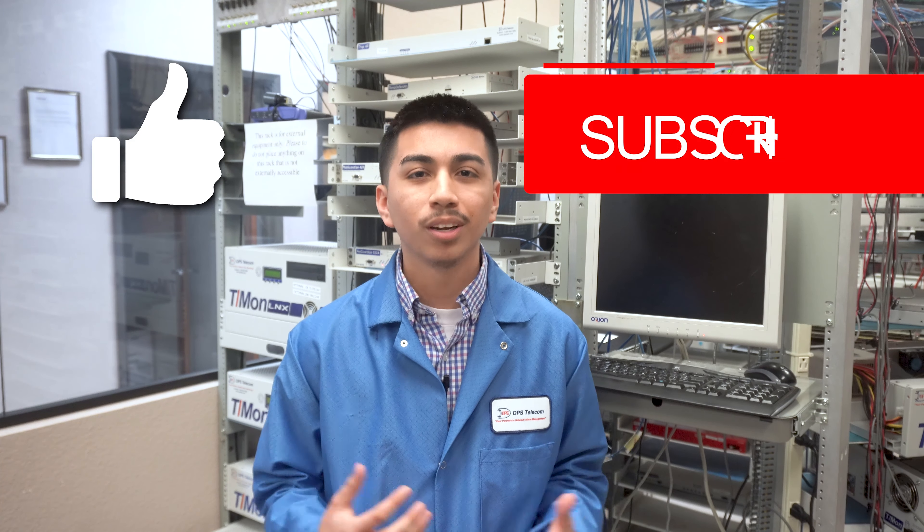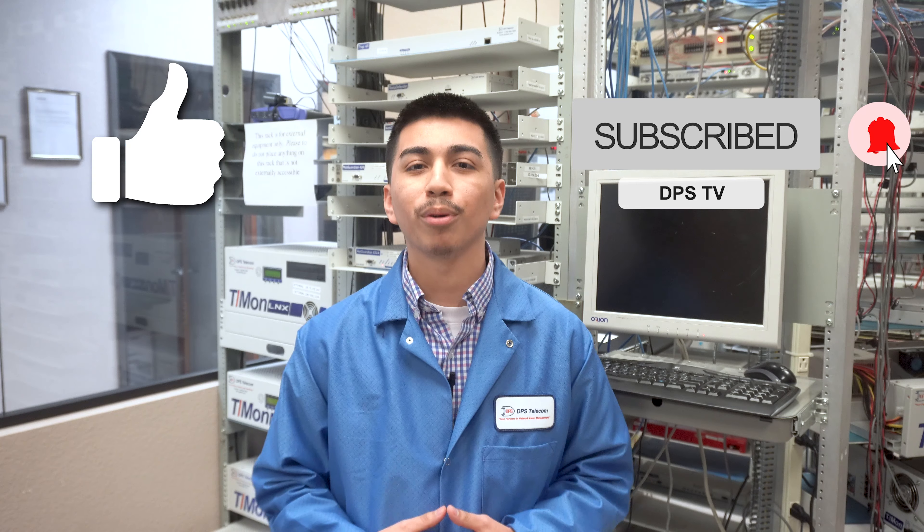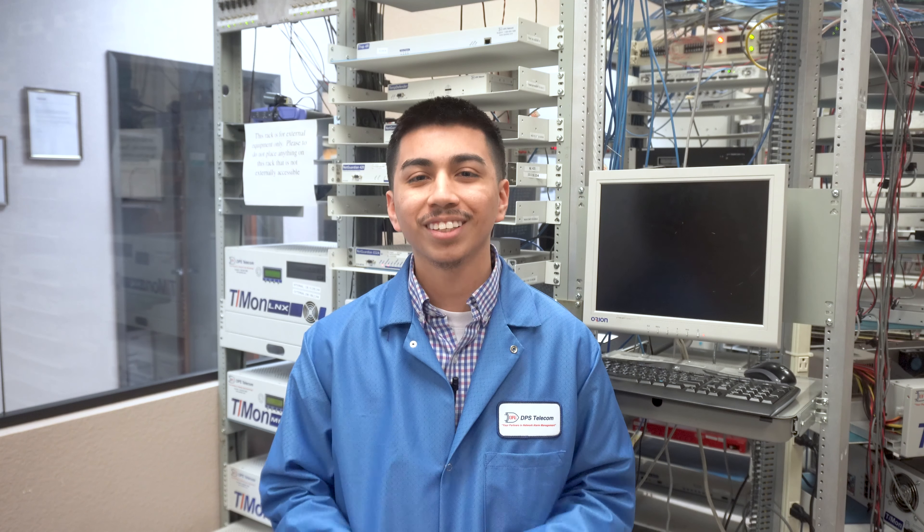If you liked this video, don't forget to hit that like button and subscribe to our YouTube channel. And as always, thanks for watching.